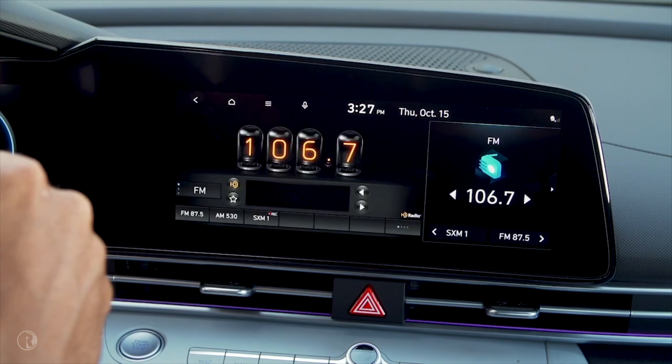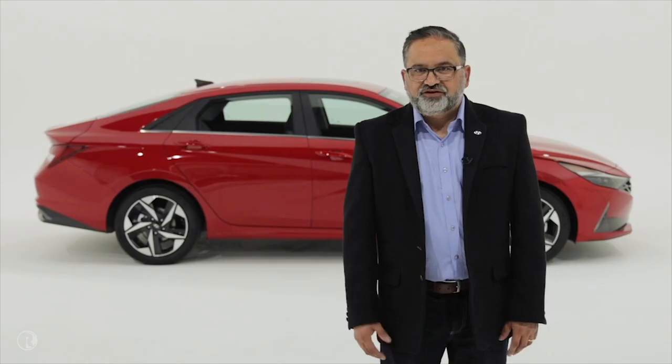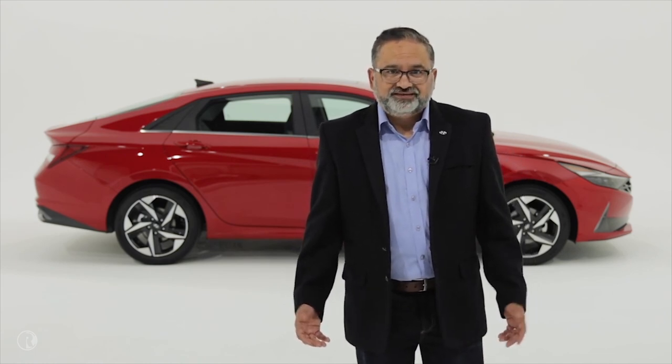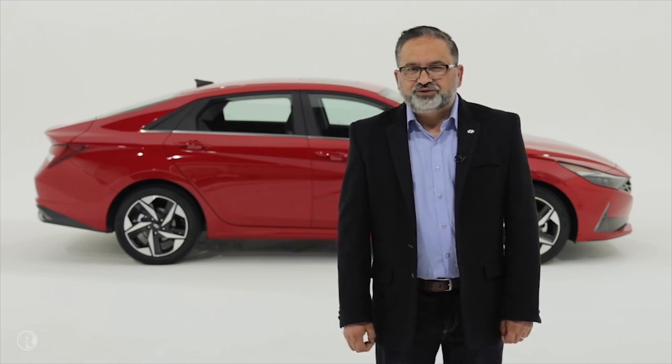It understands context, such as user location, to support natural interactions. For example, while driving, I can ask: 'Did the LA Rams win last night?' Here's a great commercial we recently released that shows this feature.